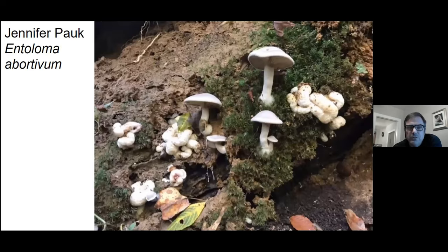Good picture showing both stages of the aborted Entoloma. This is what the Entoloma species mushroom looks like. Over here is a honey mushroom that is being attacked and consumed by this mushroom, turning the edible honey mushroom into an even better edible mushroom in my opinion — with the common name of shrimp of the woods. These are a pain to clean, but they're worth it.